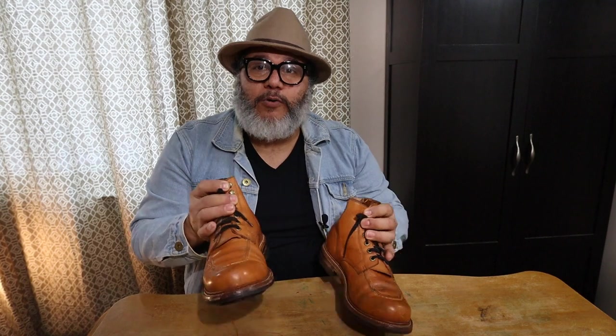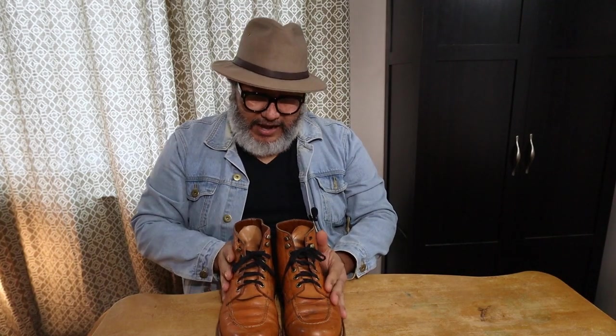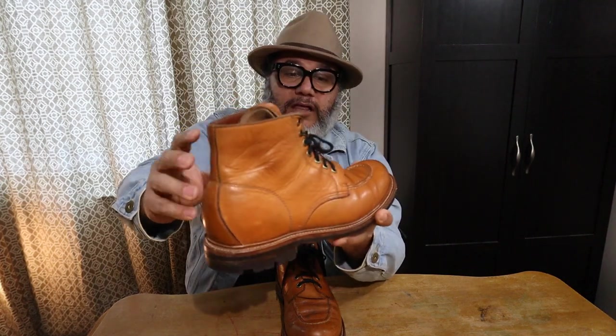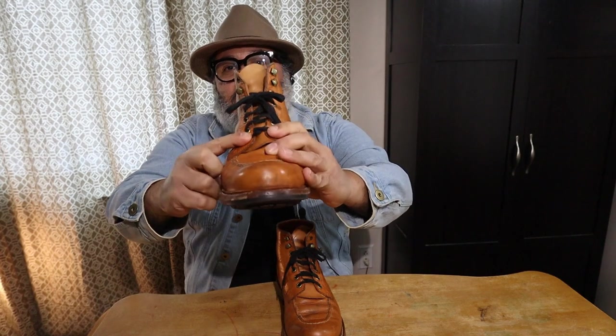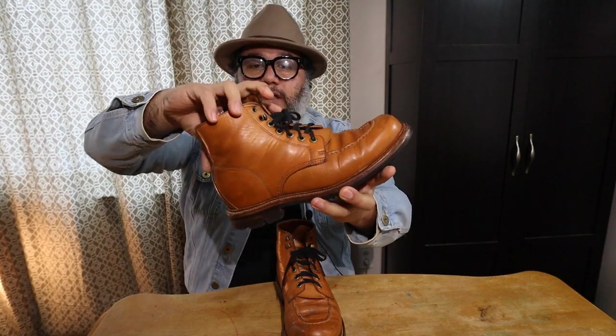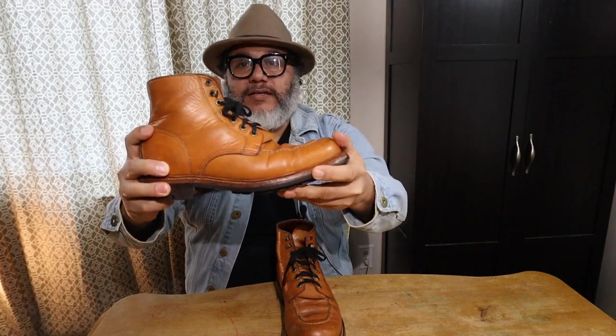Happy to report I have no hot spots anymore. I can tell I've fully broken them in already, and they are really, really comfortable — actually, other than the weight, I feel like I'm wearing slippers. At first I was having some hot spots at the heel and also around the laces. I like to tie these boots as close to my skin as I can so they form to the shape of my foot and bend the right way when I walk. All that discomfort I had in the beginning is now gone and the boots are very comfortable.